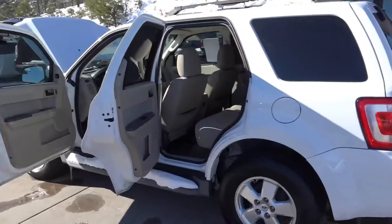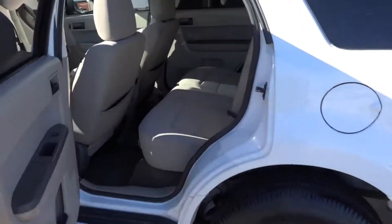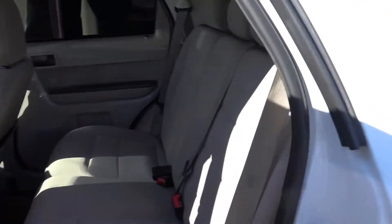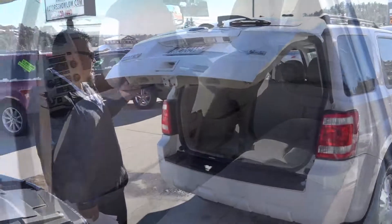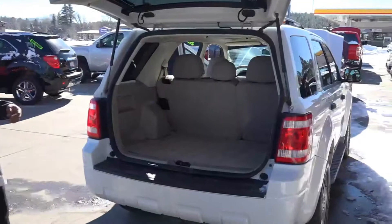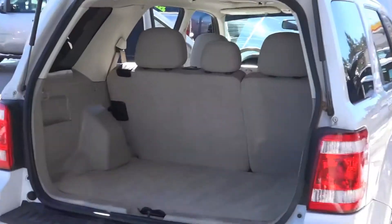I'm going to show you the back seat and the back. A lot of space for your cargo and your storage.